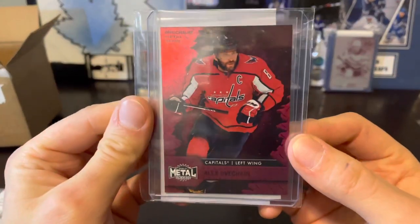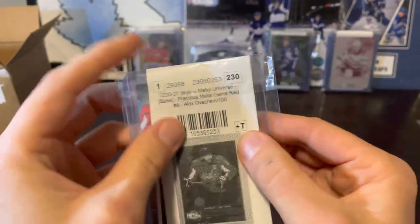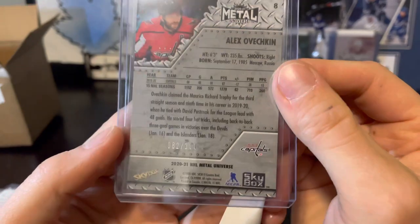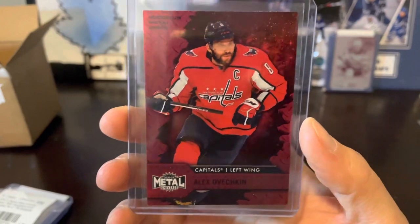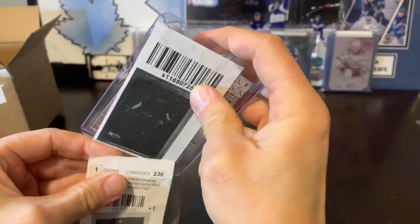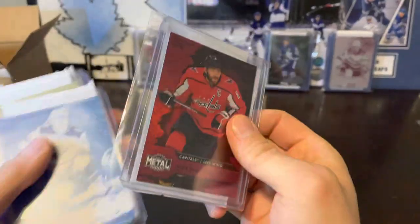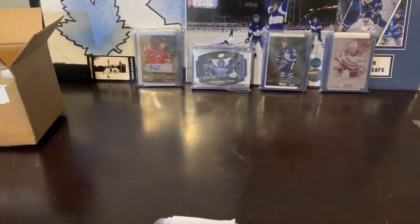Last but not least — Alexander Ovechkin PMG, card number 8, numbered to 100. It is numbered 82 of 100. Alexander Ovechkin PMG. Some big cards here. Apparently the retro gold PMG one of one allegedly could go for upwards of about $100,000. Pretty sweet card. There you go guys — a lot of big cards here. Let me know what you guys think. That's our shipment from EPAC. Thanks for watching.